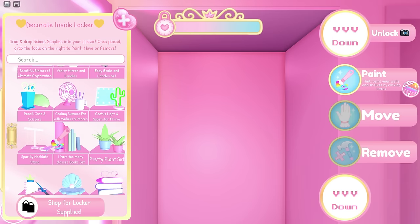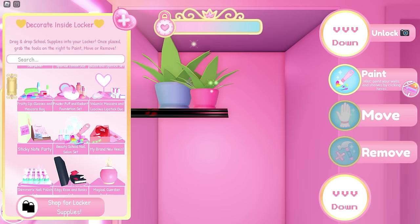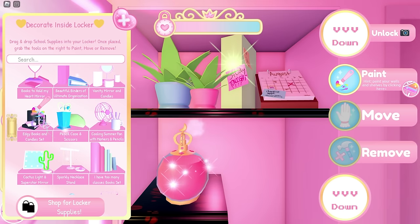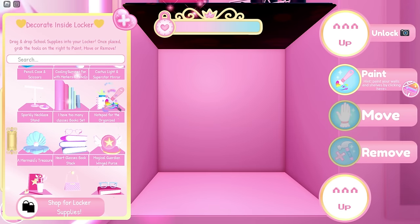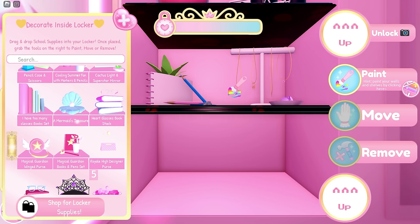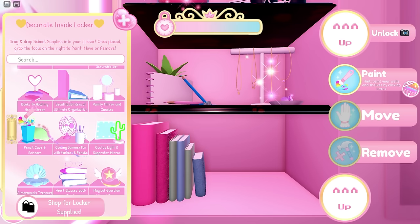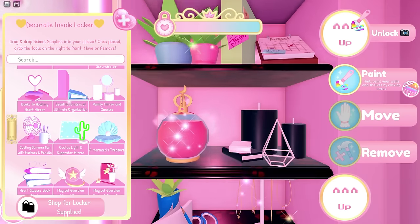Time for decorating! Firstly the pretty plant set, then put the sticky note party next to it, magical guardian perfume, edgy books and candles set, notepad for the organized, sparkly necklace stand, 'I have too many classes' books set, and last, pencil case and scissors. That's it — time to color!